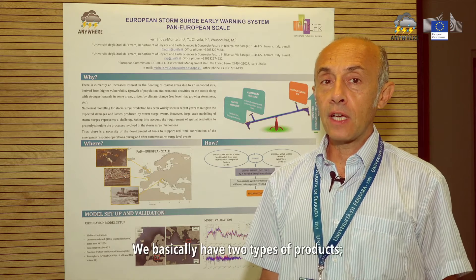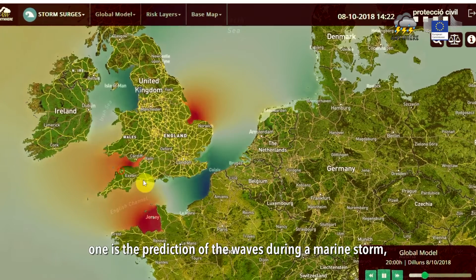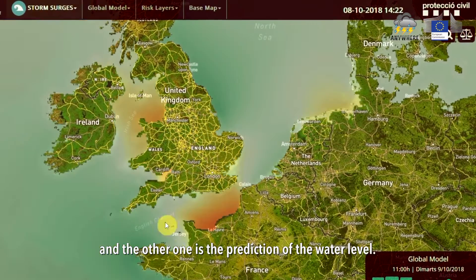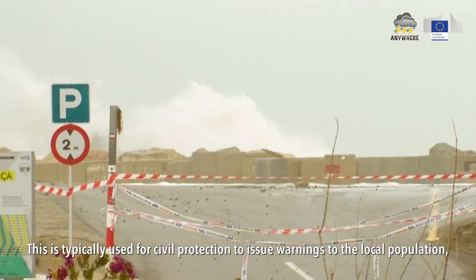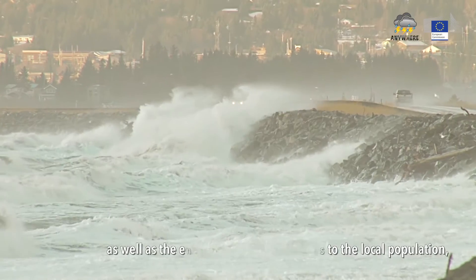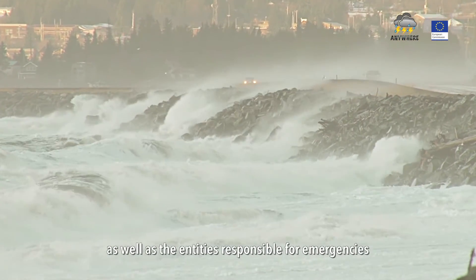We basically have two types of products: one is a prediction of the waves during the marine storm, and the other one is the prediction of the water level. This is typically used for civil protection to issue warnings to the local population as well as the entities responsible for emergencies.